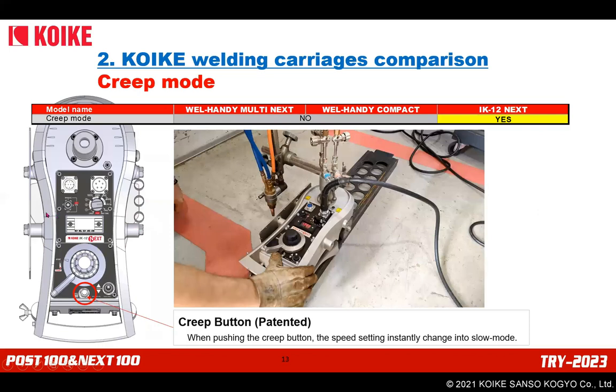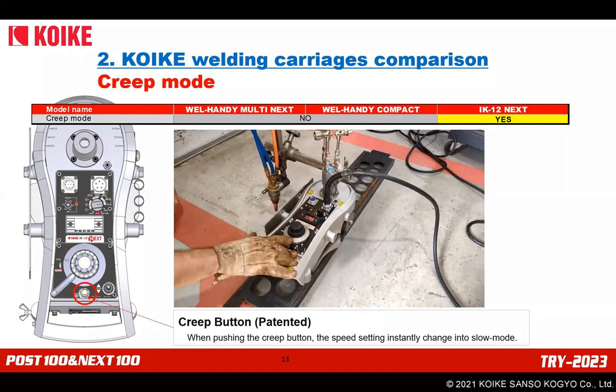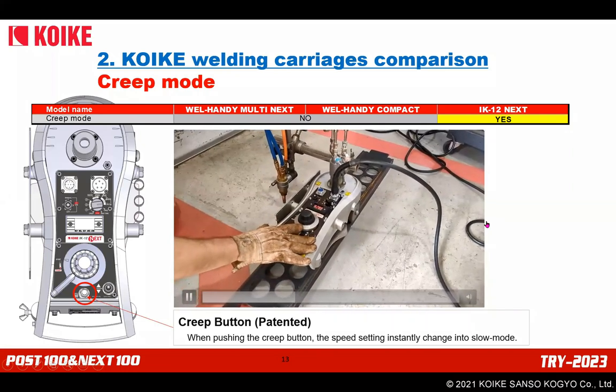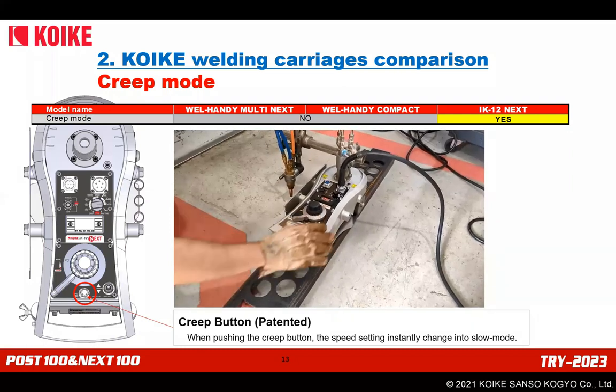Regarding creep mode: only IK-12 Next has this function. The button is located at the rear side. While pressing the button, the speed will slow down. For welding, this allows arc stabilization at the start point and a satisfying finish at the end point.